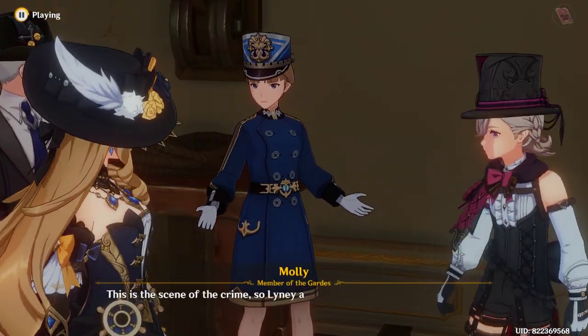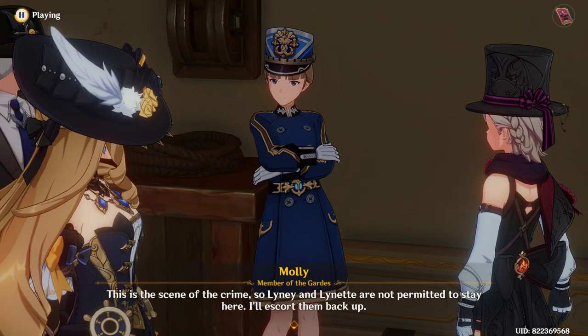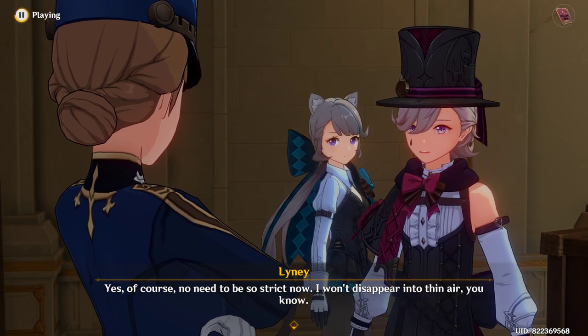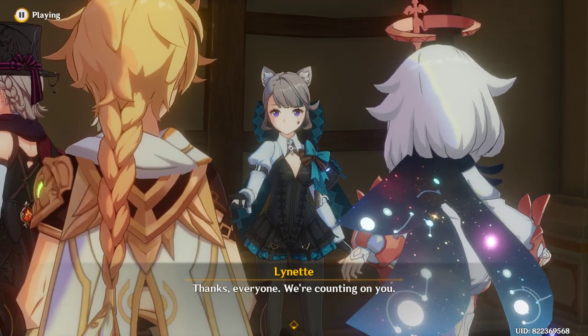This is the scene of the crime, so Lenny and Lynette are not permitted to stay here. I'll escort them back up. Yes, of course — no need to be so strict now. I won't disappear into thin air, you know. Thanks everyone, we're counting on you.